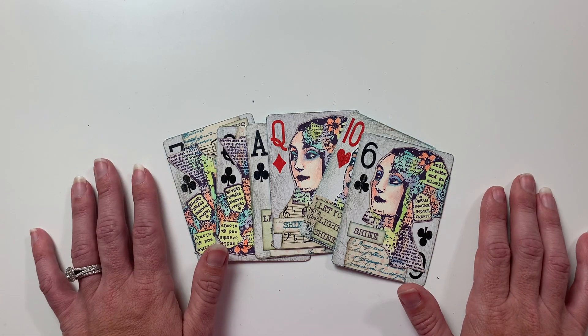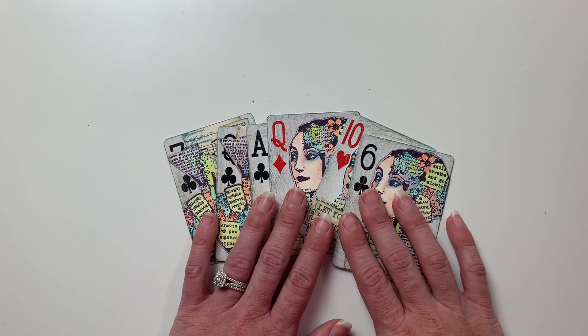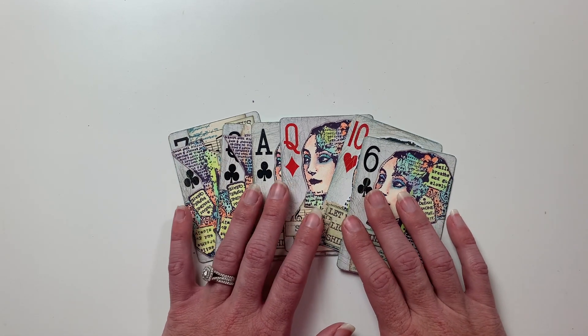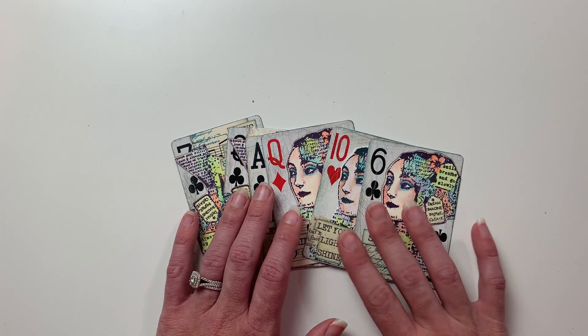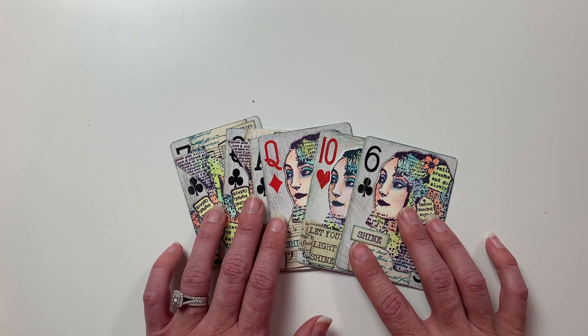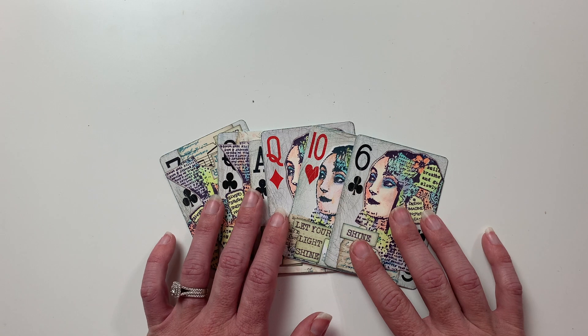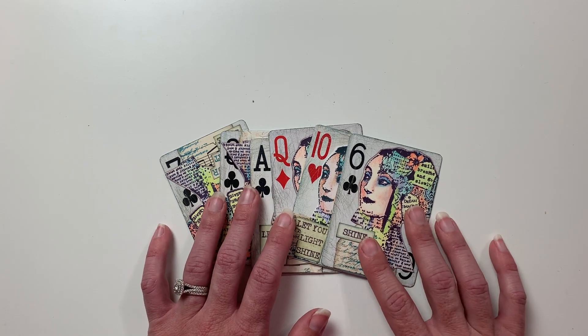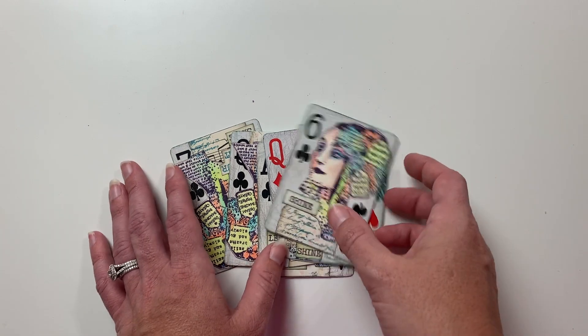In today's video I like to show sneak peeks of the artist trading cards before I do the swap, and that is what we'll be doing today. This is actually part two for our June swap taking place on June 15th. If you missed part one, I'll leave the link in the description box below. Let's get started with sneak peek part two.